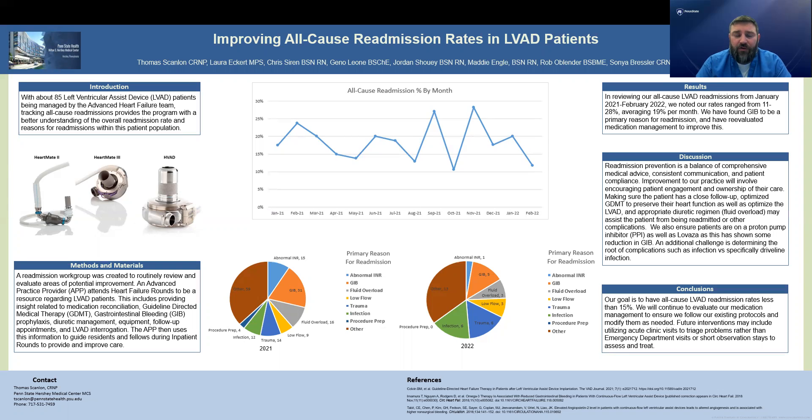In conclusion, our goal as a program is to have a readmission rate less than 15%. With this committee that we've developed, we will continue reevaluating and assessing each readmission that comes in and see if there are any other things we can implement or change in our practice to help patients not be readmitted and to live a long life that doesn't require them to be in the hospital.